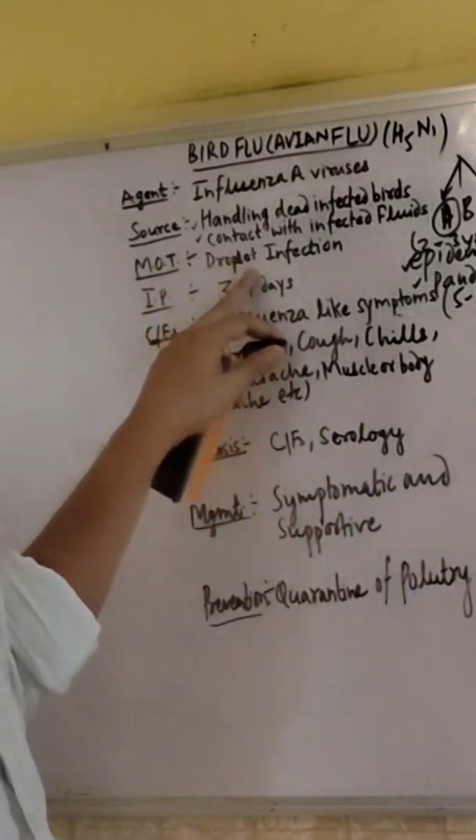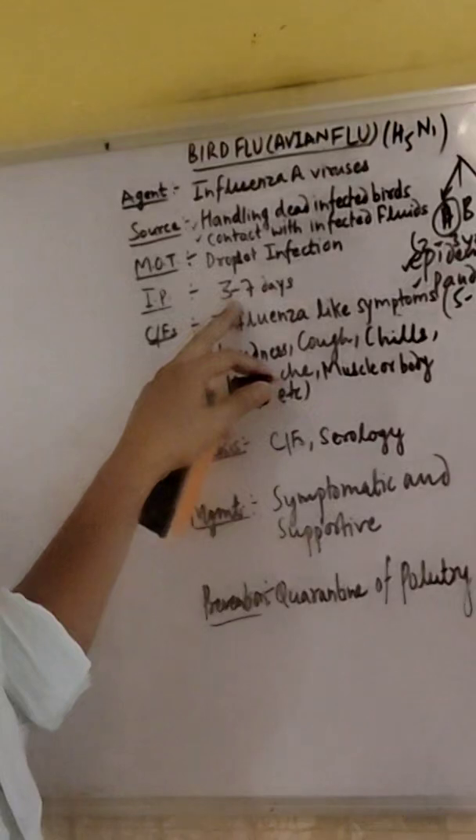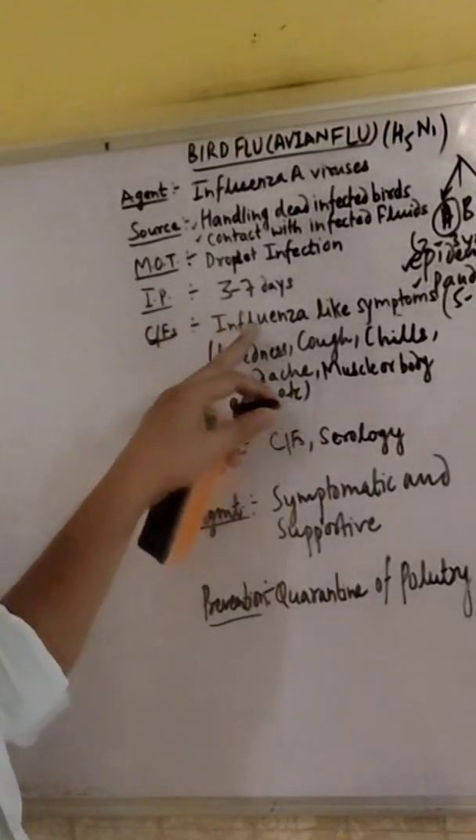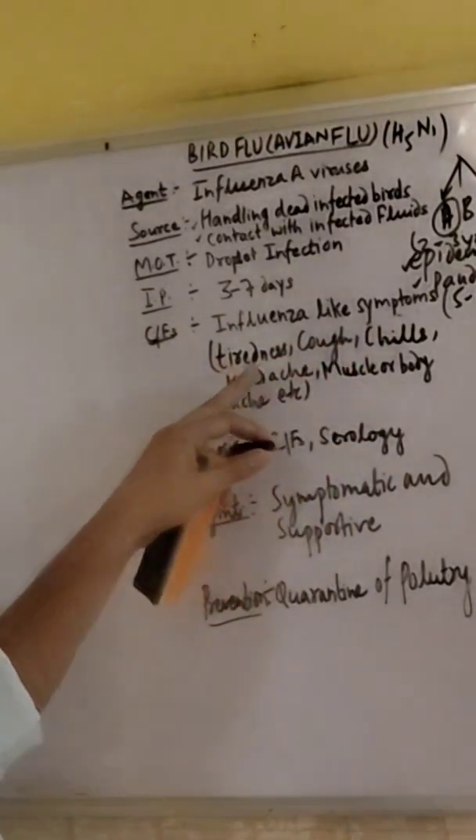Mode of transmission is droplet infection. Incubation period is 3 to 7 days. Within 3 to 7 days the first signs and symptoms will be seen. Clinical features are influenza-like symptoms such as rhinorrhoea, cough, chills, headache,